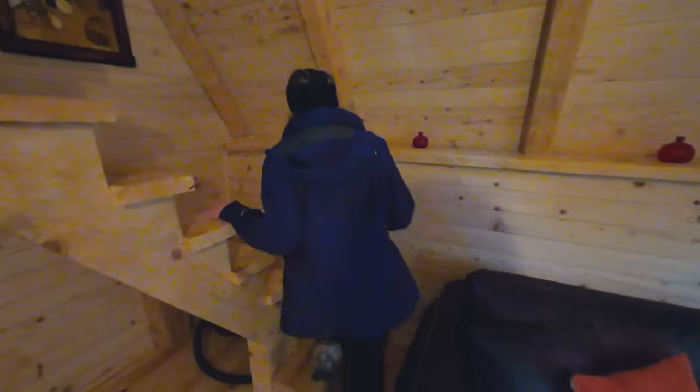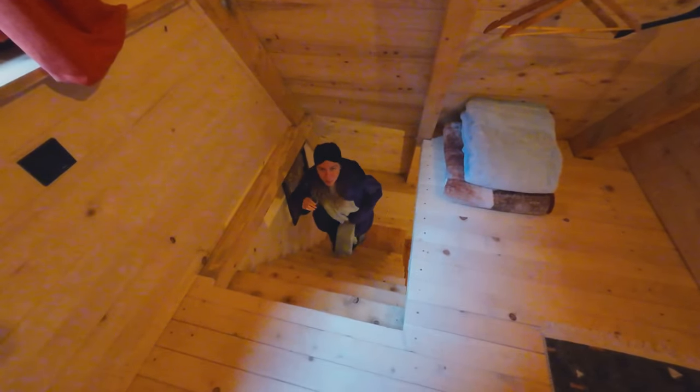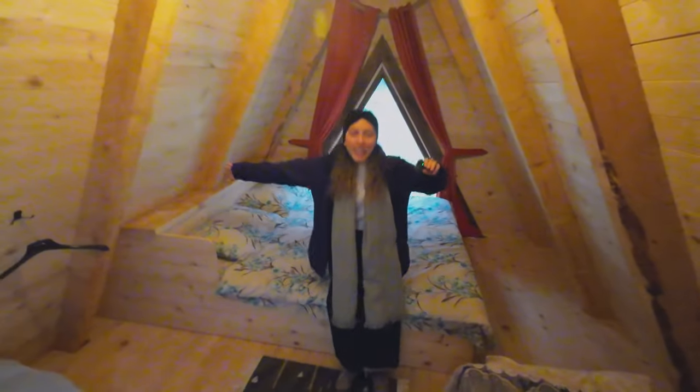Let's go upstairs. The stairs are a bit narrow, but it's part of the vibe. The cabin has a single bed, which obviously we didn't need, but we put our suitcase there — perfect. And then a king bed for the kings. The best part is waking up to these beautiful views right over there.